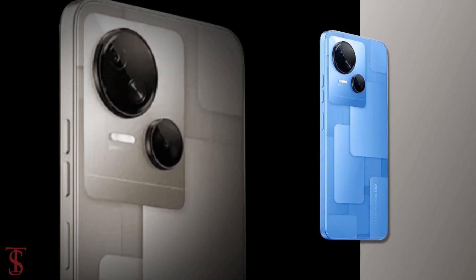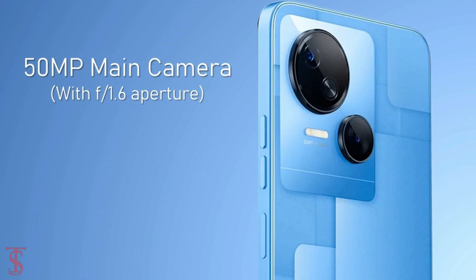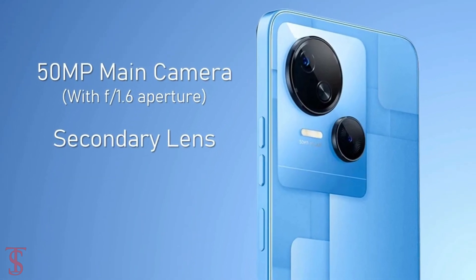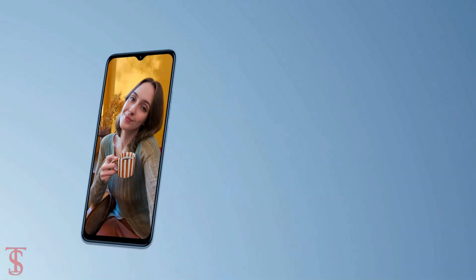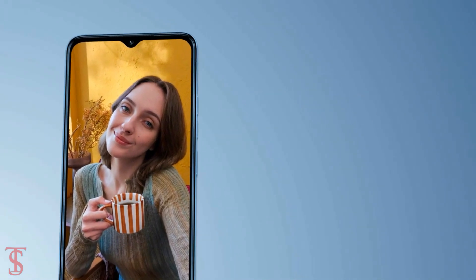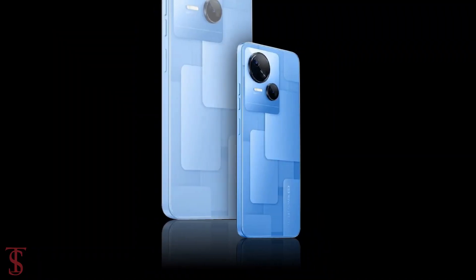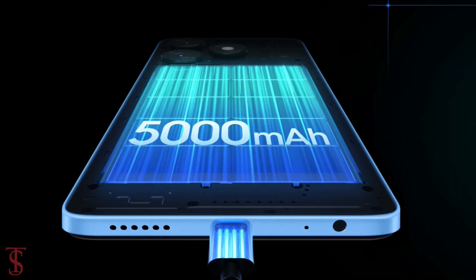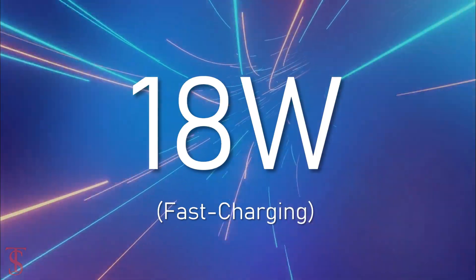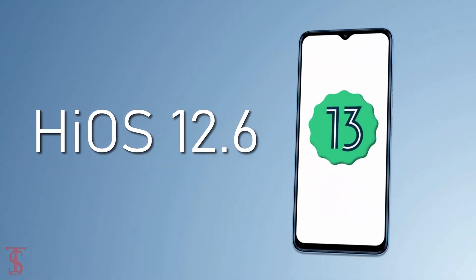In terms of optics, the Techno Spark 10 5G supports a dual camera setup on the rear that includes a 50-megapixel main camera with f/1.6 aperture alongside an unspecified secondary lens. For selfies, it has an 8-megapixel camera under the waterdrop notch at the top center with f/2.0 aperture. The device is backed by a massive 5000mAh battery with 18-watt fast charging support, and it runs on Android 13 out of the box with HiOS 12.6 on top.